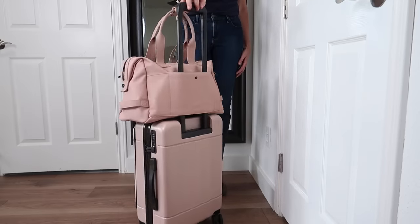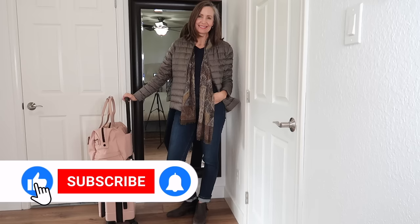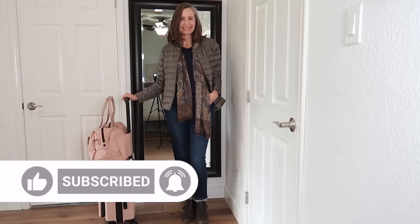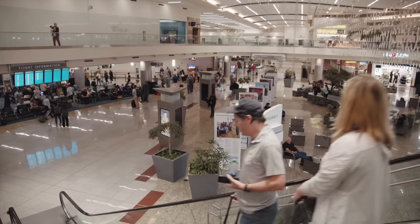In today's video I'm going to show you how I pack for a 10-day trip using only carry-on luggage. Welcome to Faith and Flower, I'm Robin. Over my years of frequent travel both within the US and to Europe, I have learned how to bring everything I need so that I can avoid baggage claim at the airport.